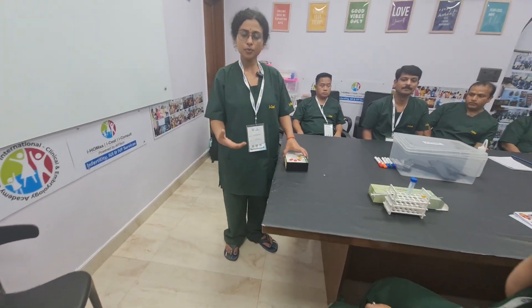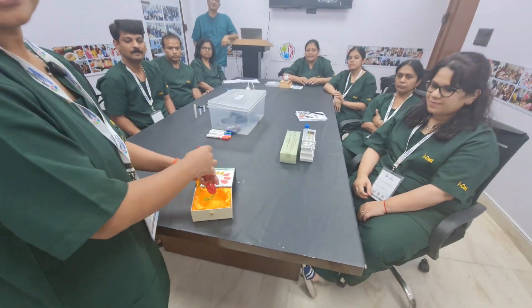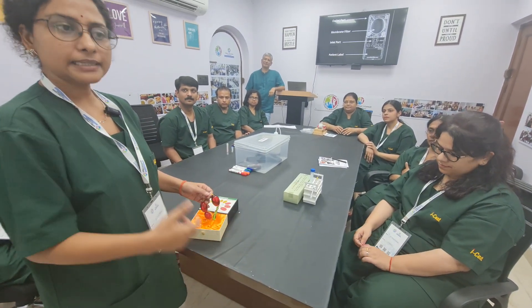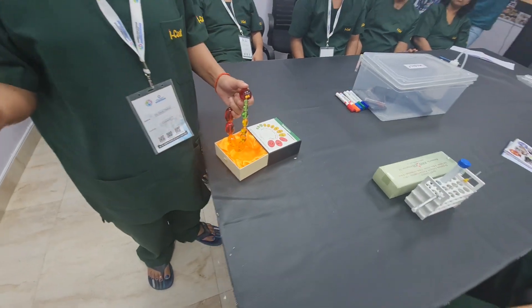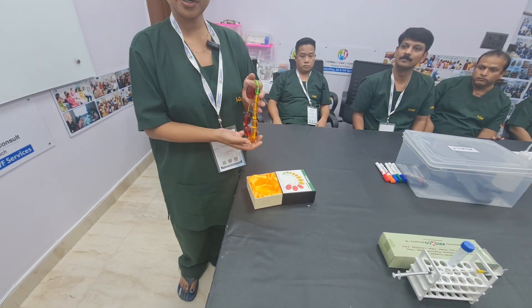In the training program I got to know about a very interesting instrument used in male partner examination. When we examine the male, one part is inspection — which we do by seeing — and the second is palpation. In palpation, I want to know about the testicular volume and size. For the correct estimation, I need this instrument: this is the orchidometer.